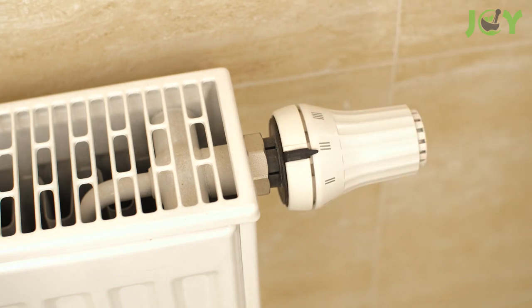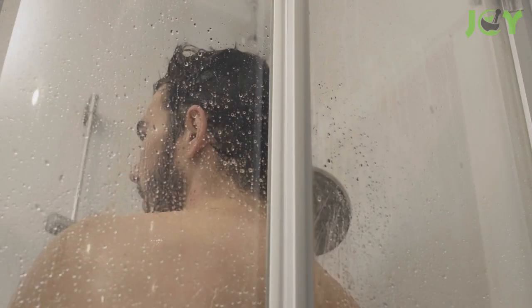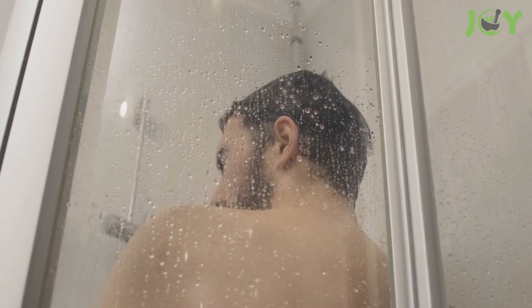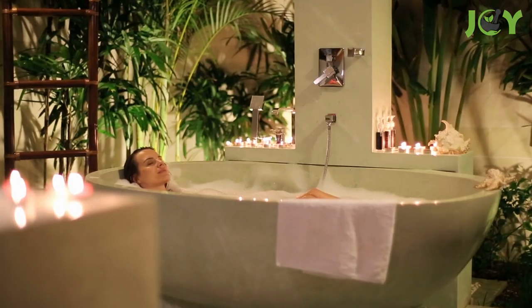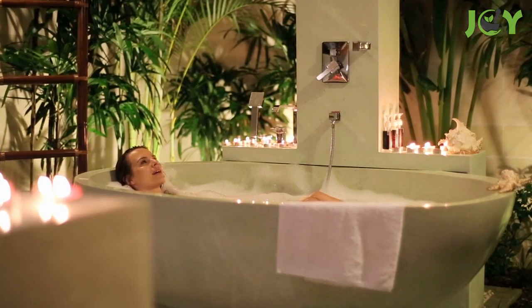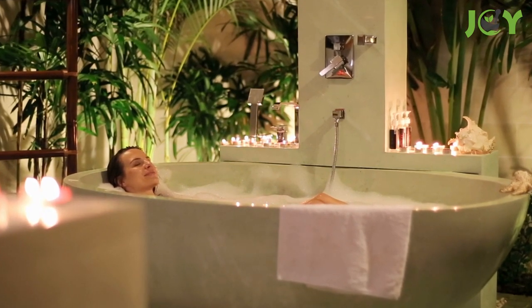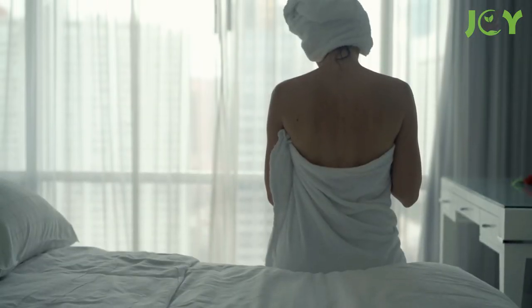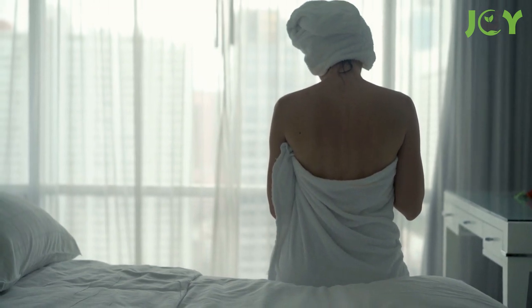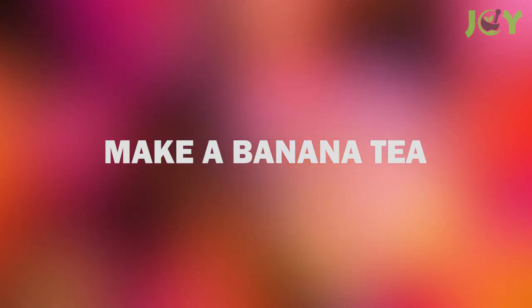Number two: take a warm bath. Studies have shown that a hot shower or bath before bed can improve sleep efficiency and quality. A warm bath or shower between 104 and 108 degrees Fahrenheit, an hour or two before bed, speeds up the body's temperature changes. As your body cools down afterward, it sends signals to your brain that it's time for sleep.